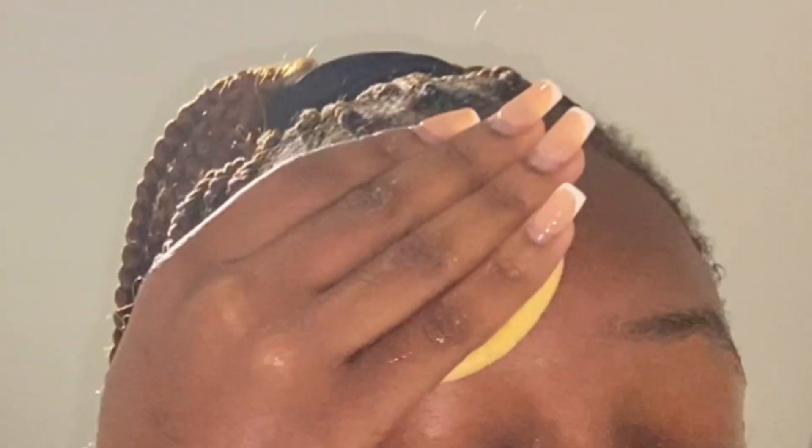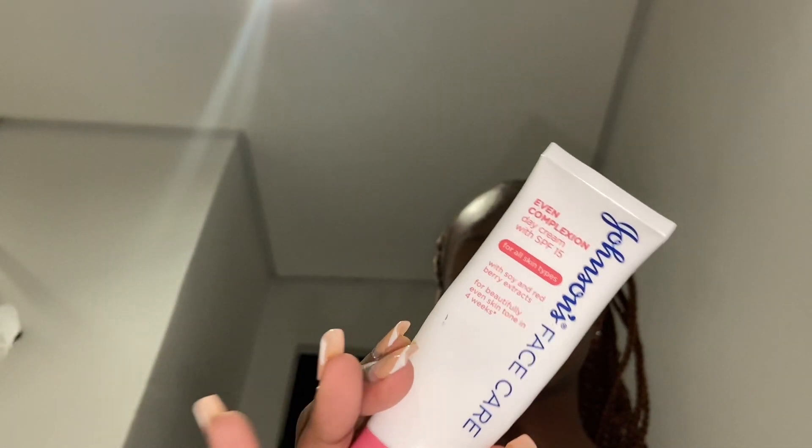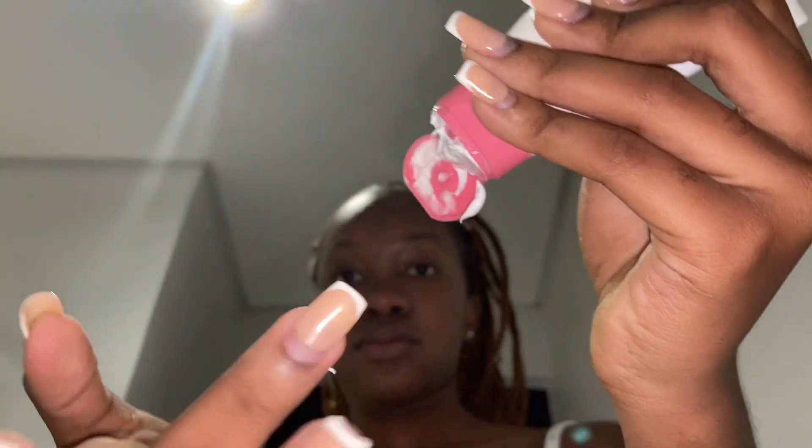After that, I do my daily exfoliating wash. I exfoliate my skin twice a week — back in the past I used to exfoliate every single day but my skin used to break out a lot because of that. It's really important to exfoliate because it removes dead cells and prevents acne. It also gets rid of pimples instead of me popping them.